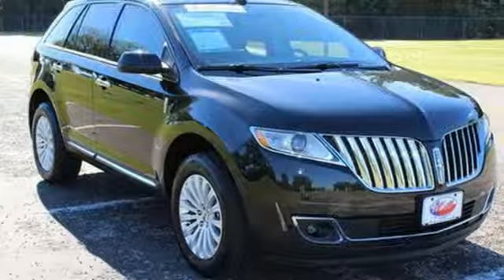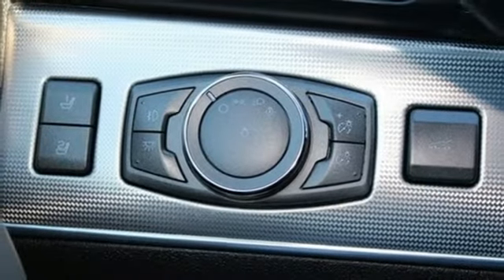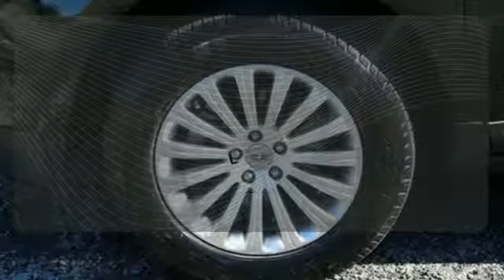Features like climate control and heated and ventilated front seats aim to comfort, while features like stability and traction control and a reverse-sensing system aim to protect. Ward off the chills with the heated seats.